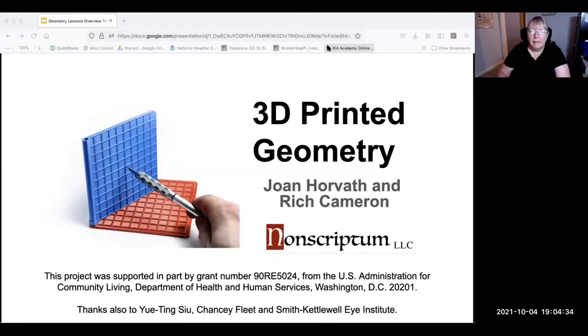Rich and I are a little two-person company. If anybody needs active description, feel free to throw a question in the chat, and Rich can keep an eye on the chat while I'm talking. So what we're going to talk about is 3D printed geometry. This project was supported through Smith-Cattlewell and by a grant from the Agency for Community Living. We're grateful to Ting and to Chansey Fleet, and to Smith-Cattlewell for bringing us in on this.